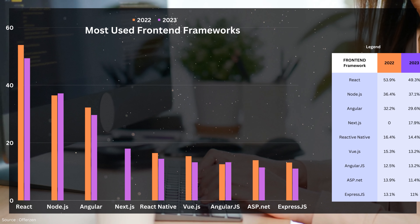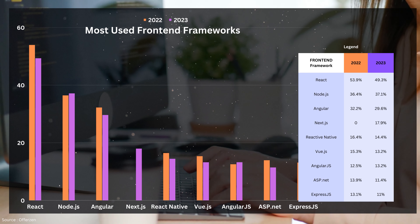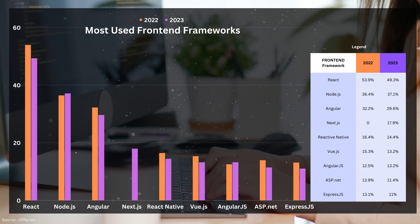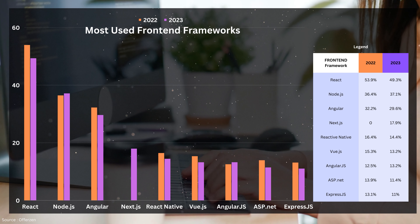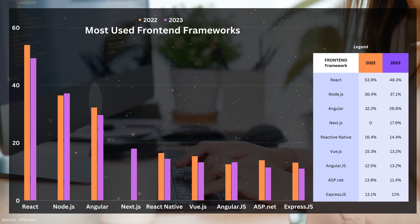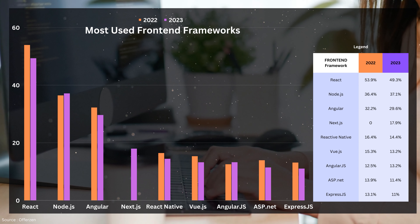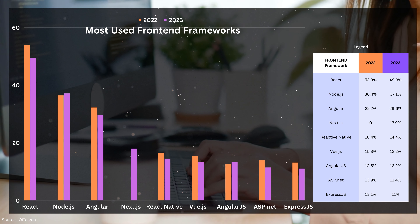One thing I've realized about upcoming developers is that they don't know or understand the difference between languages and frameworks — maybe one day I'll create a video explaining that. Let's take a look at front-end frameworks. Just so you know, this is a summary of the report done by OfferZen; it may not represent the entire software development landscape in South Africa, but it provides some direction on what is popular out there.